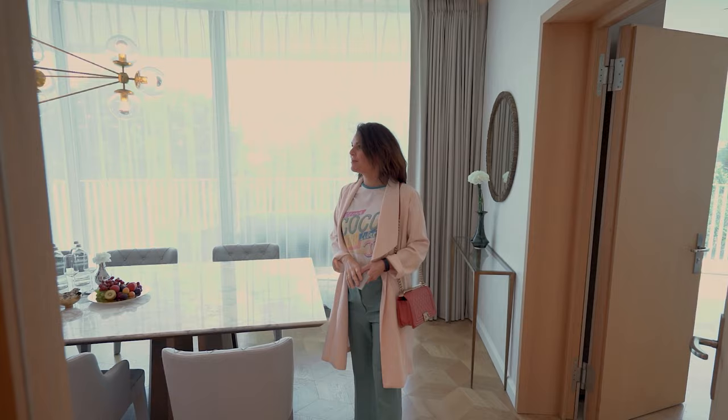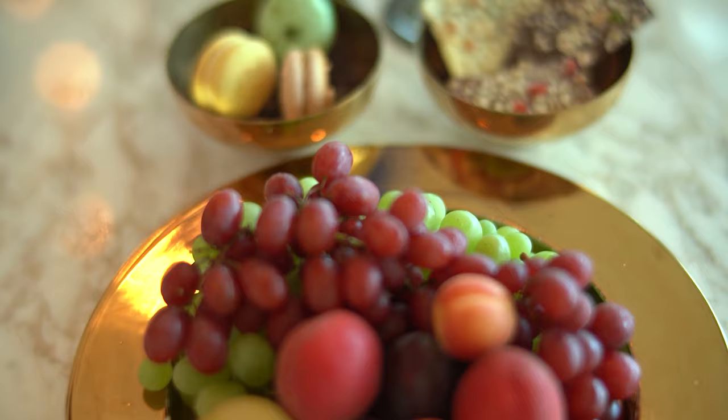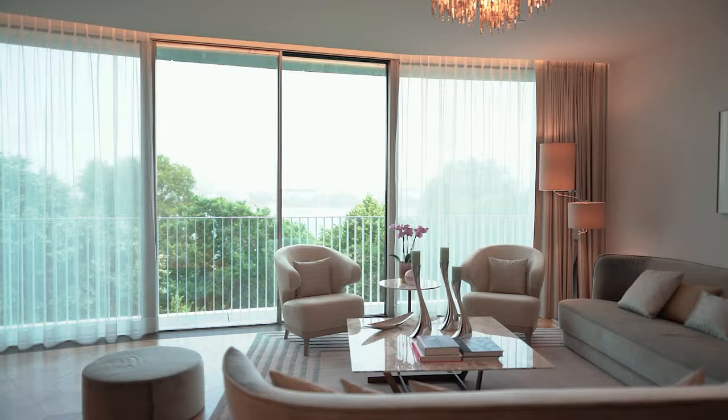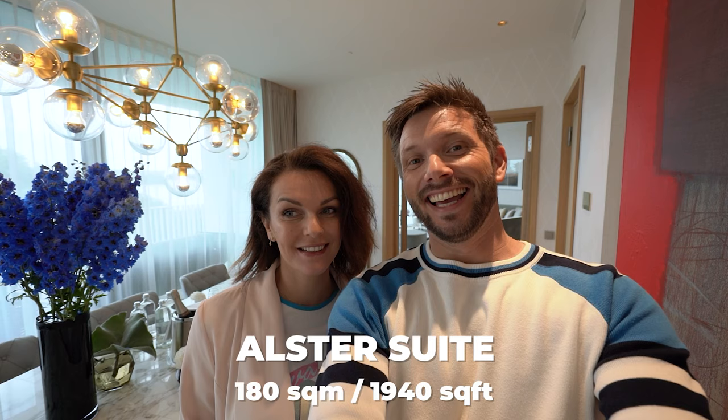Oh my god — put down the camera, you have to see this! I'm sorry for the language, guys, I just never seen anything like this before. Let's take five minutes — you go that way, I go this way, and then you present that part and I present this part. Sounds good? Deal, let's go!